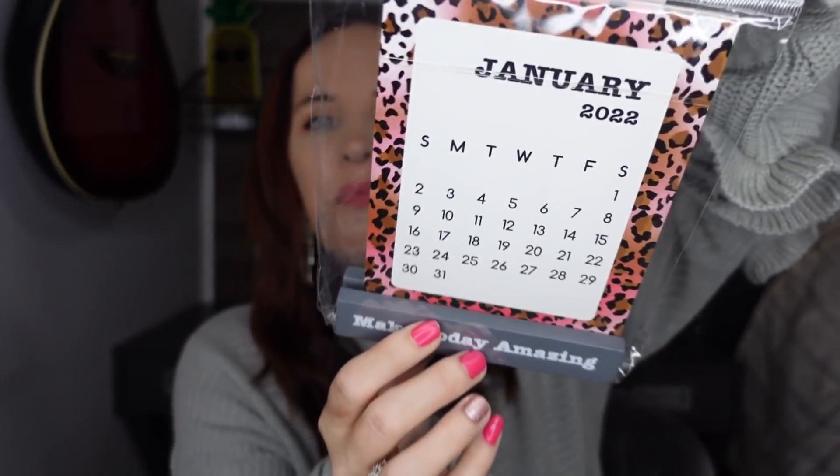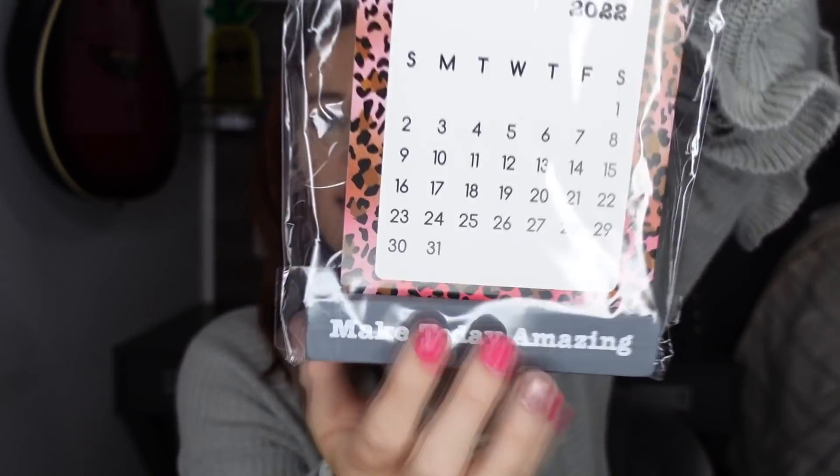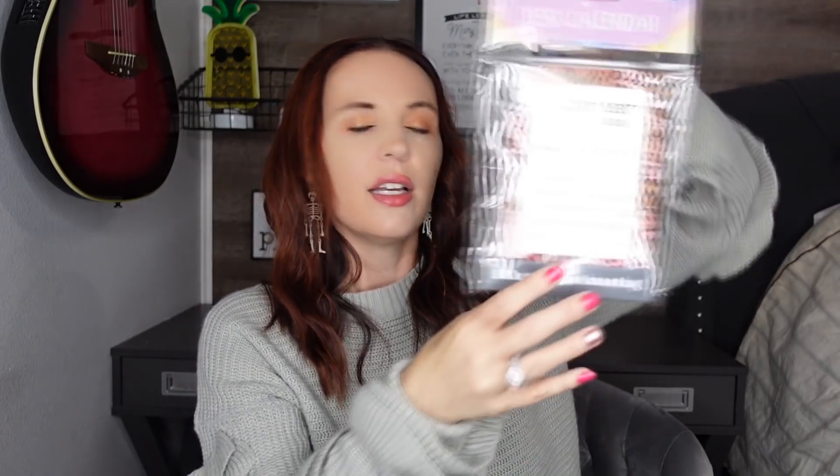This is so cool — like in the fun finds section. I really love this. They have different ones to pick from, but I just got this one. It is the January 2022 calendar and I picked up the animal print. I love this one because you can set it on a desk. All of them have different sayings — the one I got says 'Make Today Amazing.' I thought that was really great, so I picked that up.